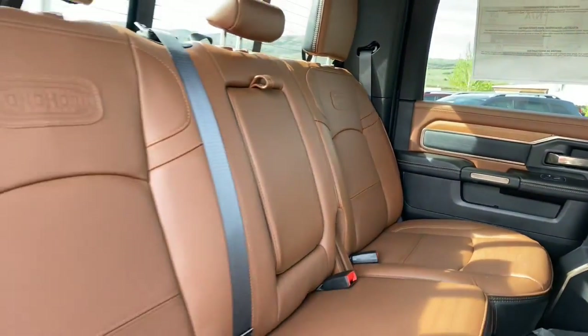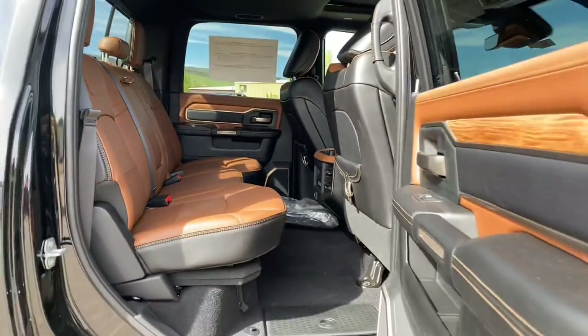This truck is absolutely gorgeous. Anyway, we just wanted to let you know that it's here and wanted to get you a quick video of it.